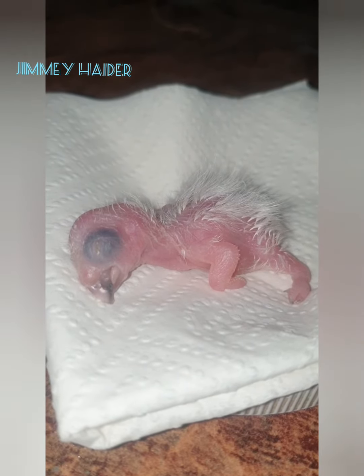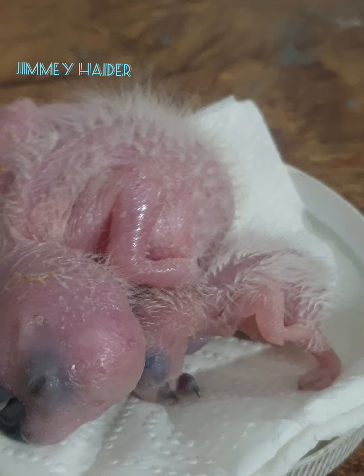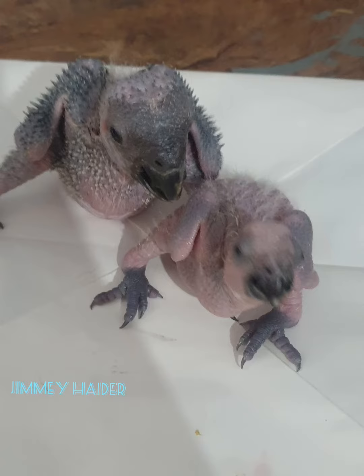First and most importantly, provide a controlled environment. We set our brooder to 35 to 37 degrees centigrade. It's all about creating a safe haven for these little cuties.